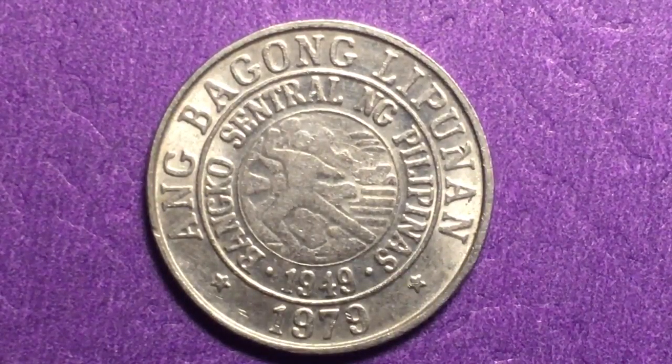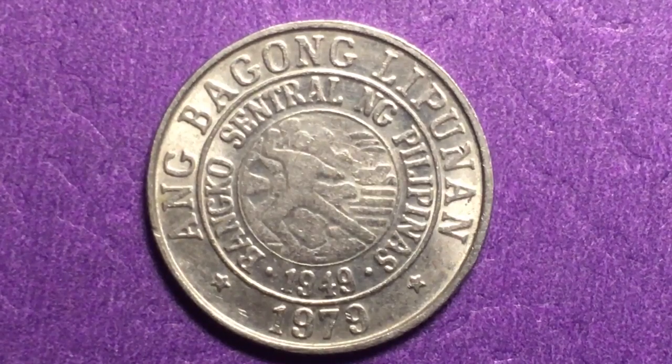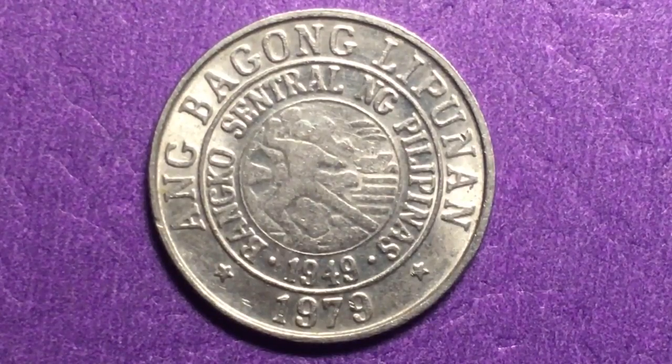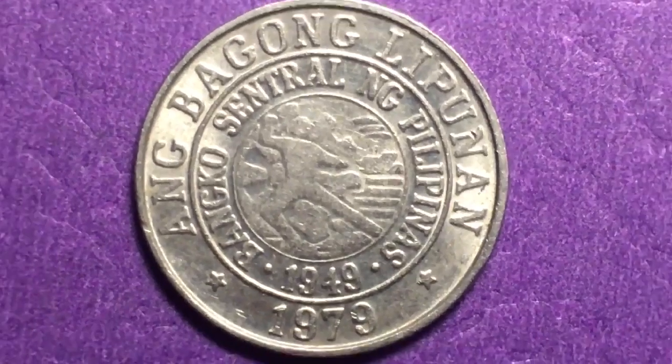This means 'the New Society,' so this is one of the New Society coins from the late '70s and early '80s. You've also seen in our channel some of the New Society paper bills. There were six and a half million of these coins made, but this one is worth about a dollar. It's a copper-nickel coin; they didn't make many of them, and they only made them for four years: 1979, 1980, 1981, and 1982.